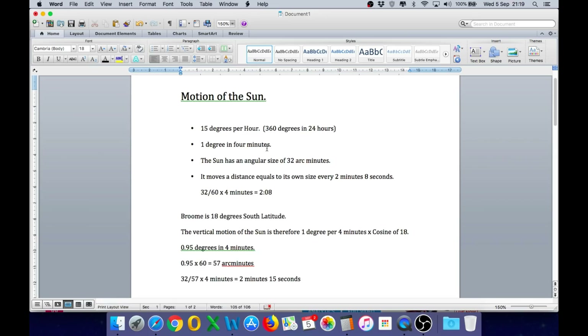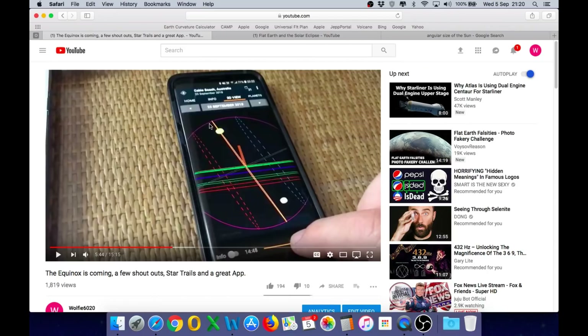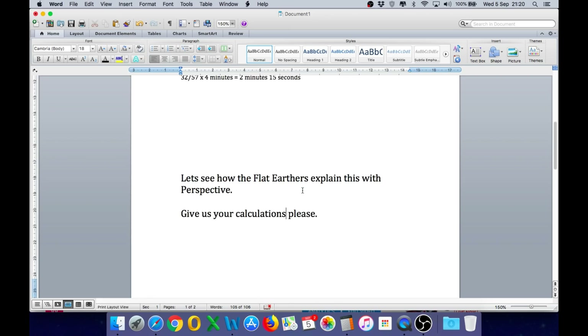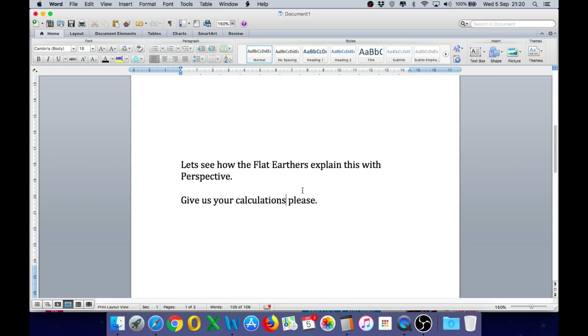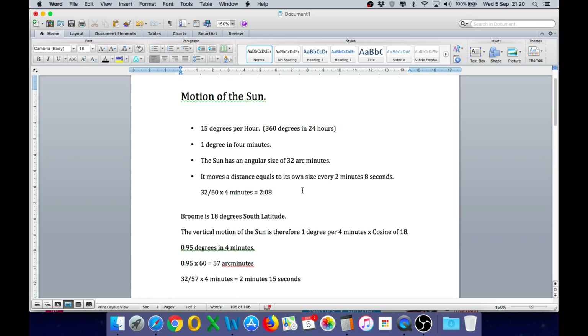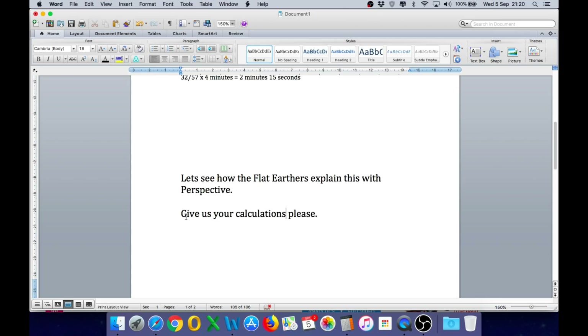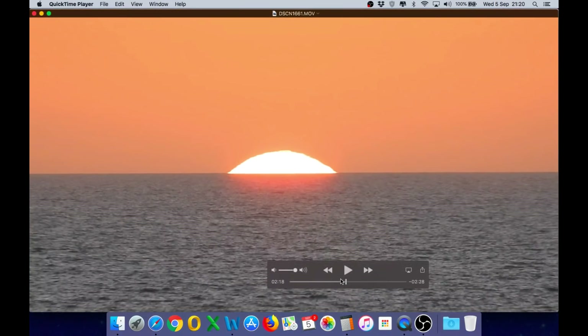The real world observation matches the heliocentric theory perfectly: 15 degrees per hour, 1 degree every 4 minutes, adjusted for the 18 degrees of latitude in Broome, giving us 2 minutes 15 seconds for the sun to disappear from the moment it touches the water — and that is exactly what we see in our actual observation. So let's see how the flat earth explains this with perspective. Show us your flat earth calculations that explain the real world observation, because I've just done that using the globe.